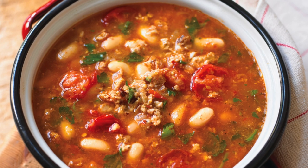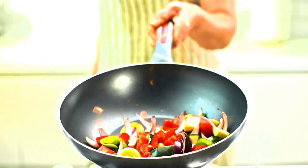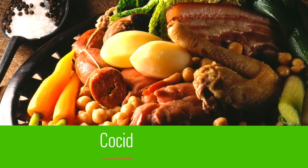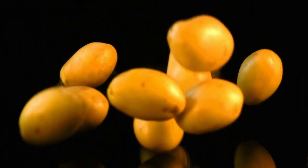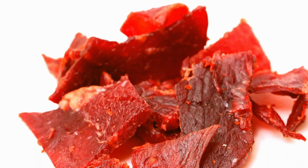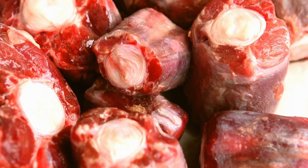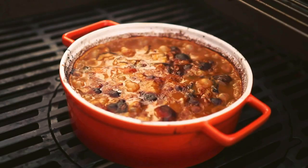The stew menu doesn't end there. While in Cantabria, you can't miss out on another culinary favorite, Cocido Levaniego. This stew is made with chickpeas of Potes, potato, and the compango — which is cured meat, chorizo, bacon, and knee bone. Wow! Hope you brought your appetite.